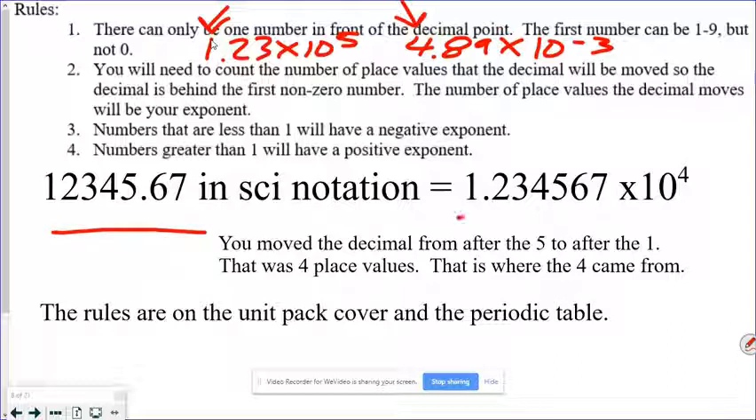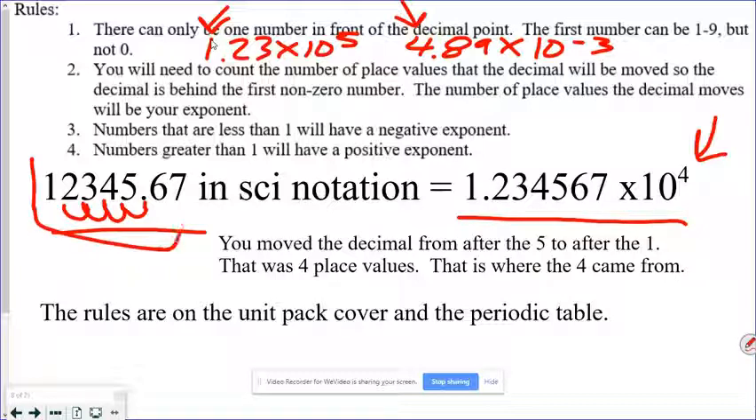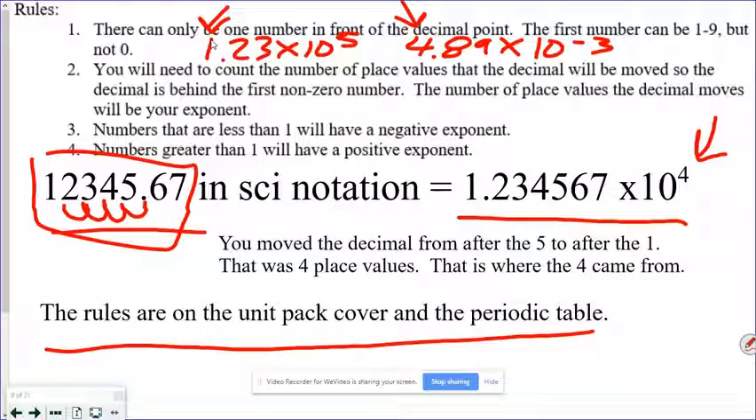Numbers less than one will have a negative exponent; numbers greater than one have a positive exponent. This number is definitely greater than one, so the exponent is positive. These rules are found on your unit pack cover and on your periodic table. This number is smaller than one — writing it in scientific notation, we put the decimal behind the first non-zero number, which is the nine. We write times ten, and we had to go three spots, so it's times 10 to the negative third since the number is less than one.